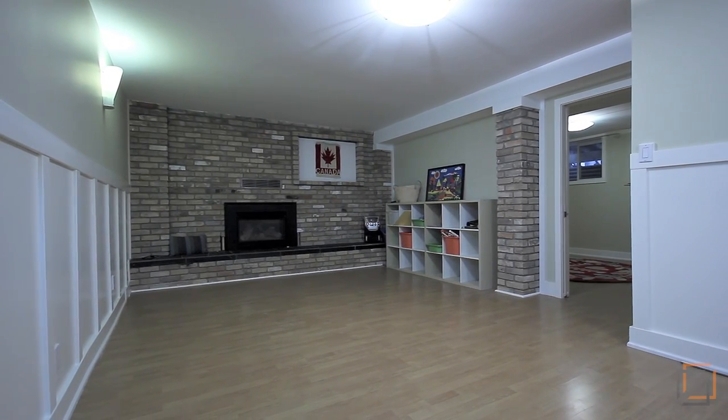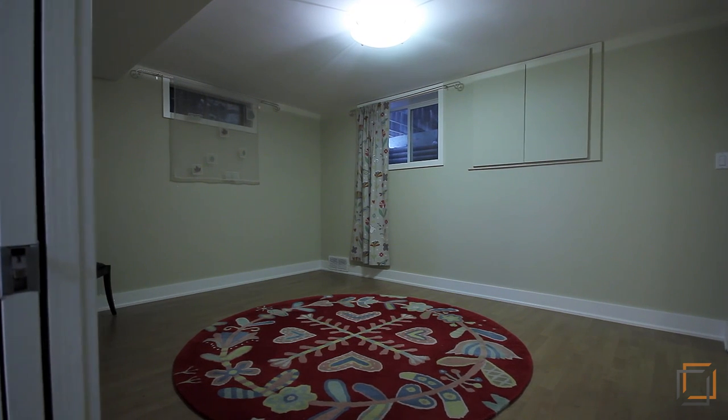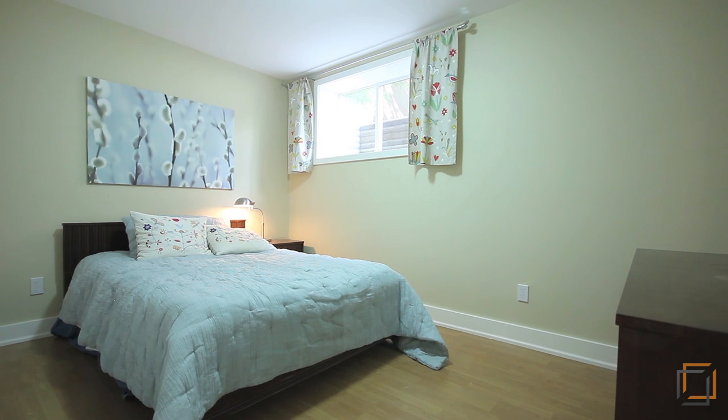Cozy up to the fireplace in the basement, where extra large windows ensure comfort and safety. This spacious level includes two other rooms and yet another full bathroom.